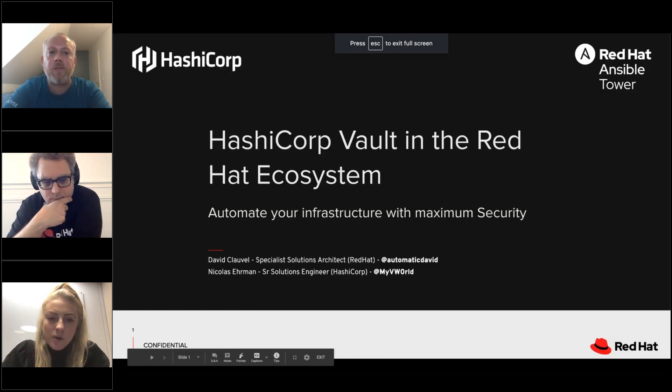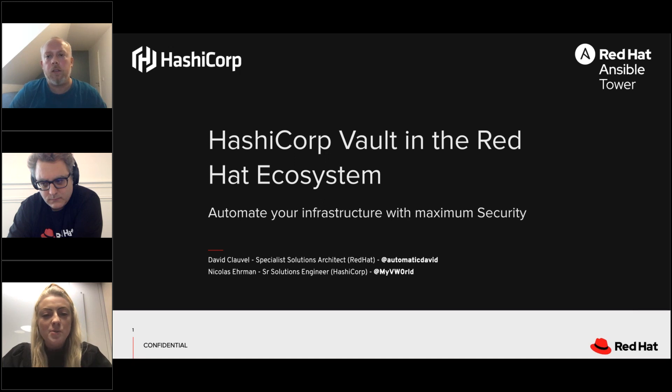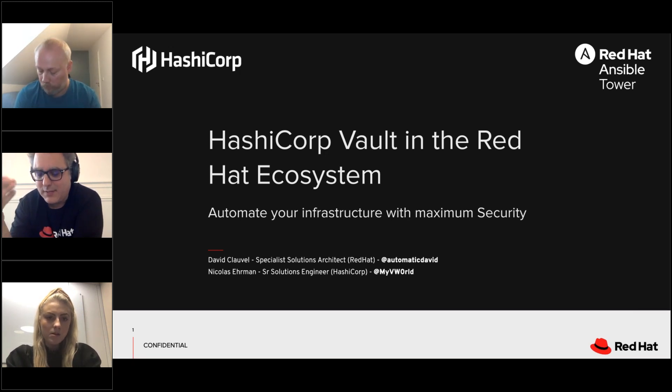Thank you both. We'll move on to Q&A. Our first question: can you utilize credentials within HashiCorp Vault as a credential within Ansible Tower? What you can do is look up a credential that's in Vault and consume it in a playbook. Another thing you can do is have a Tower credential defined as a placeholder to just look up into Vault — a placeholder Tower credential using a lookup credential to fetch the actual value at runtime from Vault.